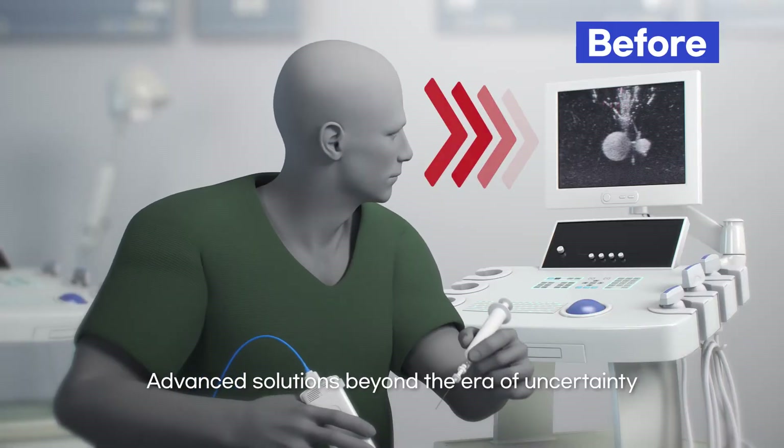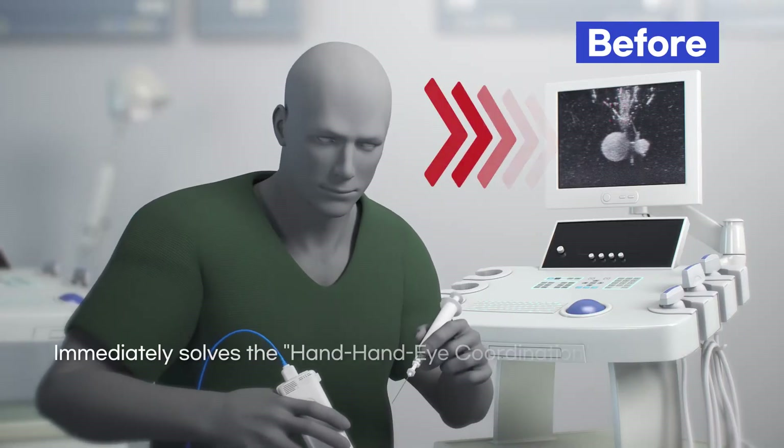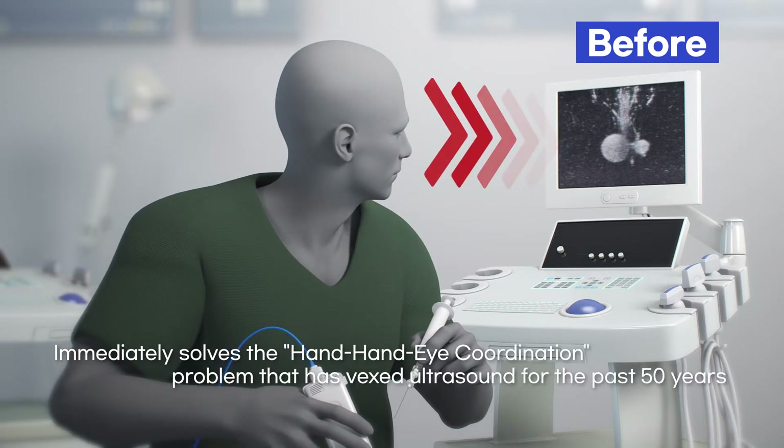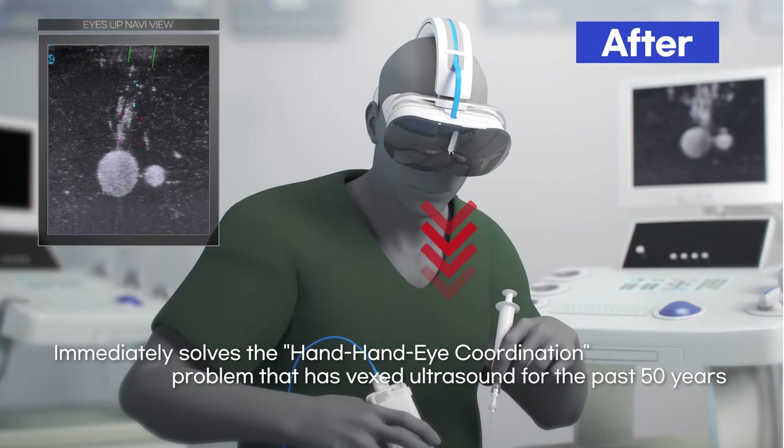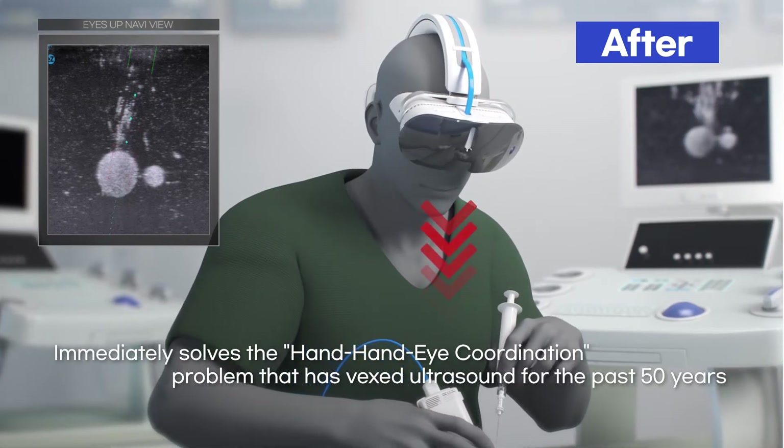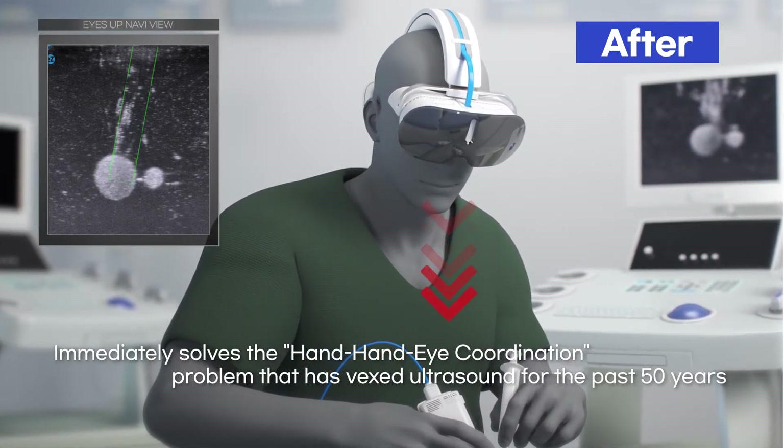We have advanced beyond the era of uncertainty. By aligning the operator's hands with the field of vision, EyesUp Navi has solved the problem of hand-eye coordination that has vexed the field of ultrasound treatment for the past 50 years.